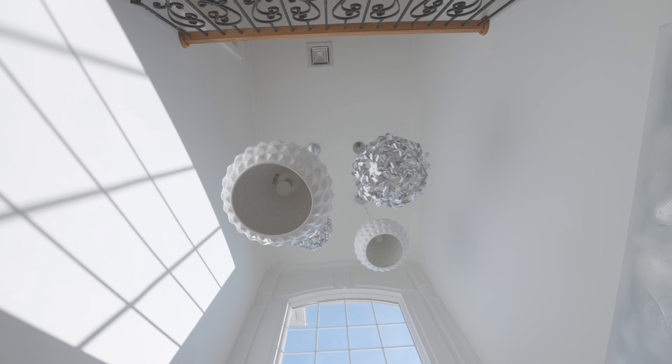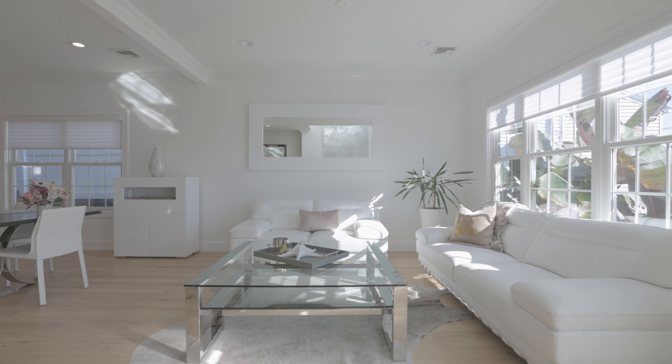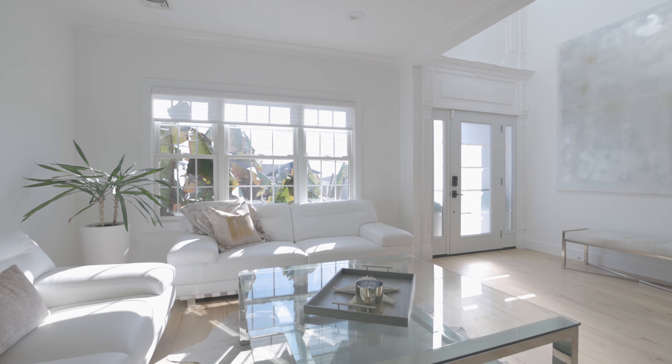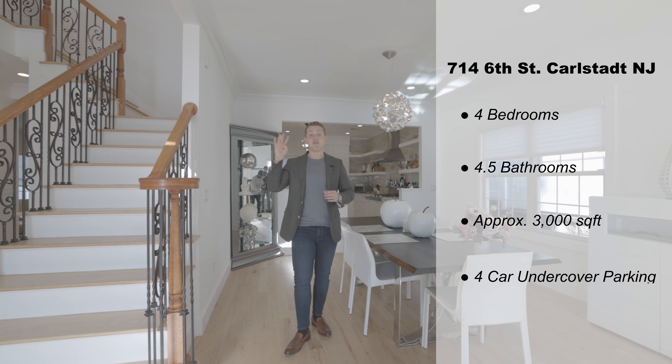Hey guys, welcome to another episode of TLG Vlogs. Today we are going to showcase our brand new listing at 714 6th Street in Carlstadt, New Jersey. This house offers so many amenities from top to bottom. It's one of the coolest listings I've ever taken, and I can't wait to take you for a tour. Follow me.